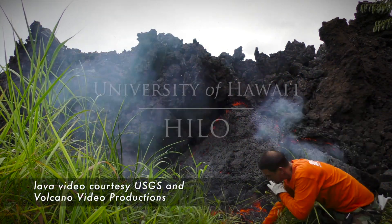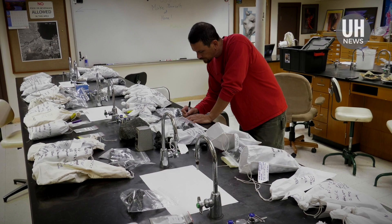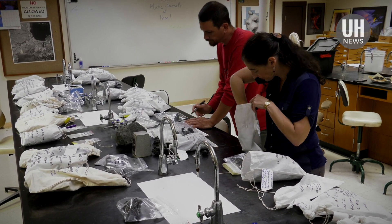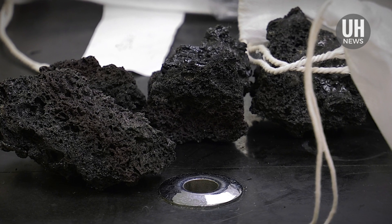As the lava from the volcanic eruption on Hawaii Island continues to flow, a team from the University of Hawaii at Hilo is providing critical information to the U.S. Geological Survey scientists responding to the natural disaster. Real-time chemistry analysis of lava samples helps determine how the lava will behave and how fast it will move.